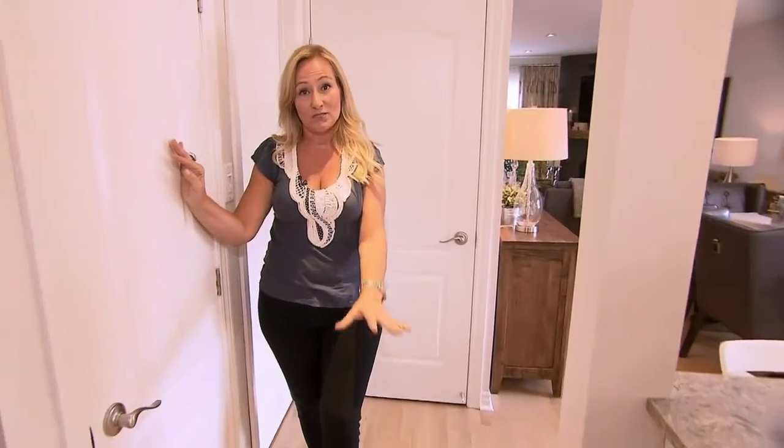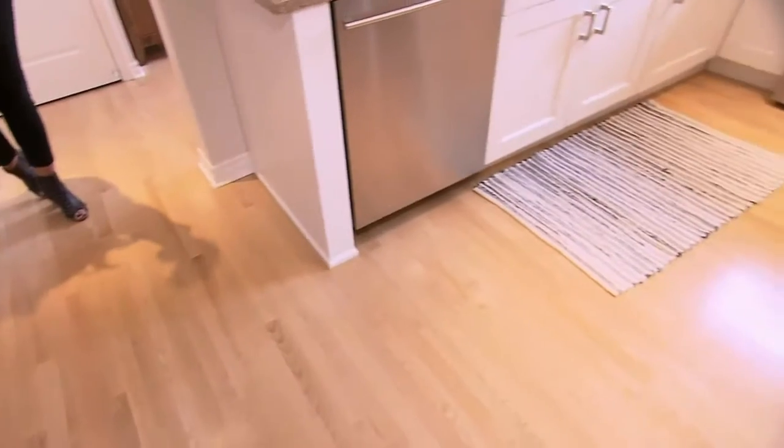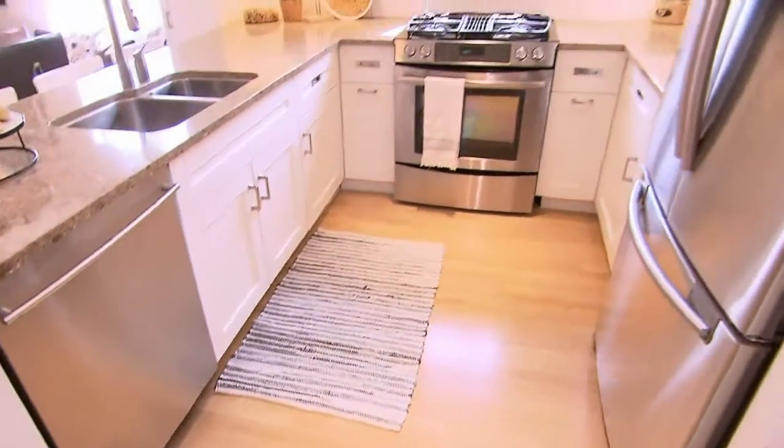We kept the original oak hardwood but we didn't like the tile in the kitchen, so we ripped that up and continued oak right through, then sanded it and stained it to match. It was a great cost saver.